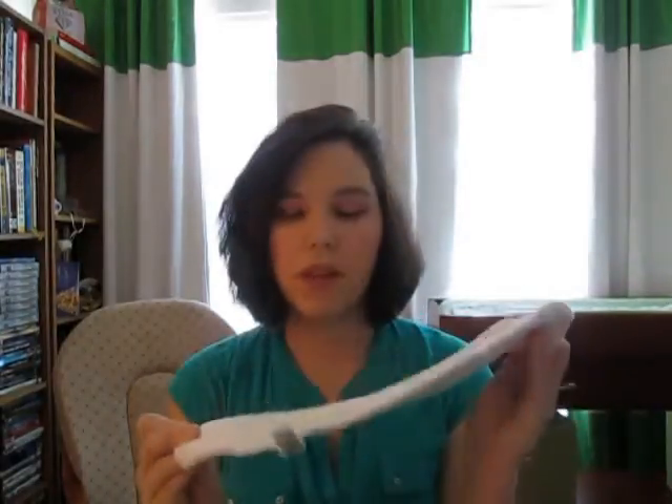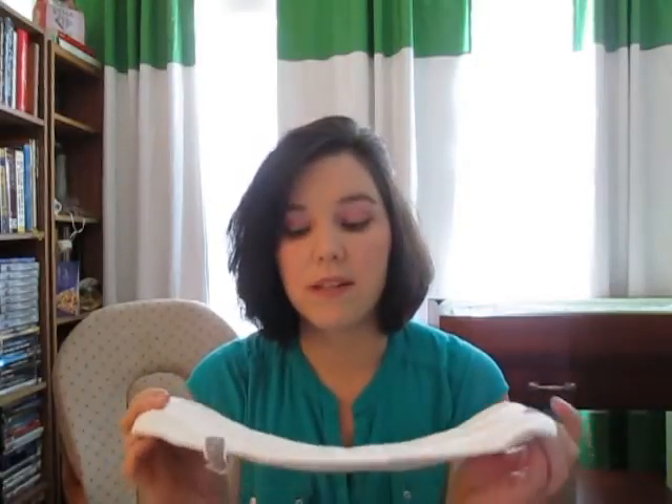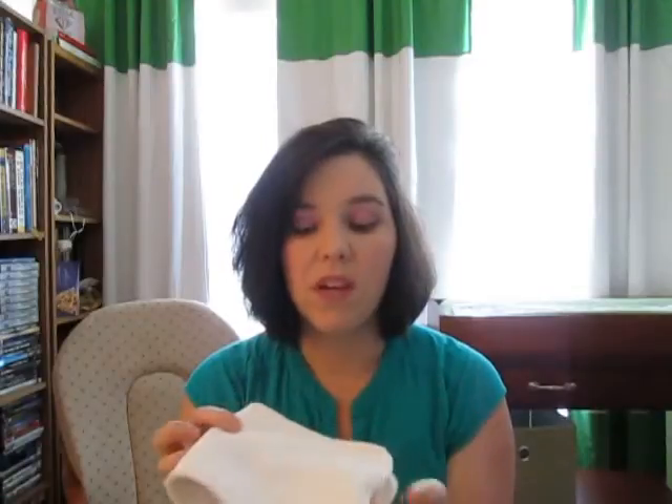My favorite insert would be the Thirsties Cotton Hemp insert. It's cotton and hemp, trim but weighty — heavier than microfiber or bamboo. I got it in a two-pack at Target. It holds so much moisture. I did an experiment and found that two bamboo inserts still don't hold as much as this one. I know that anytime I use it there are no leaks and we can go three or four hours. Since hemp is a slow absorber I always pair it with a bamboo or microfiber on top.